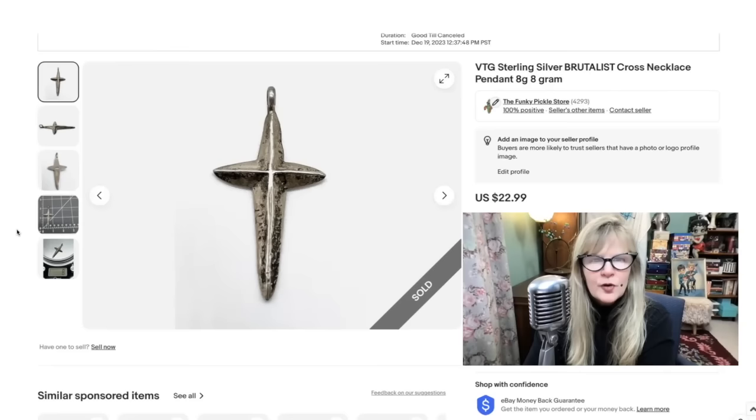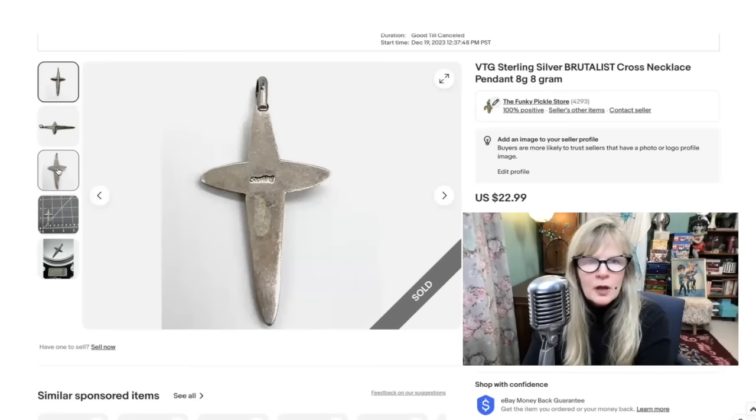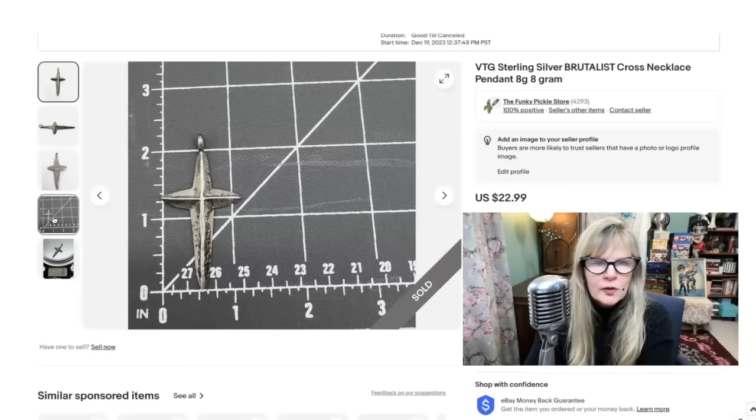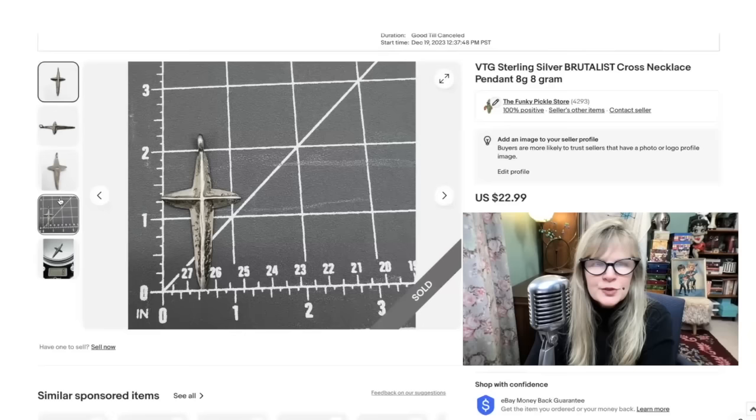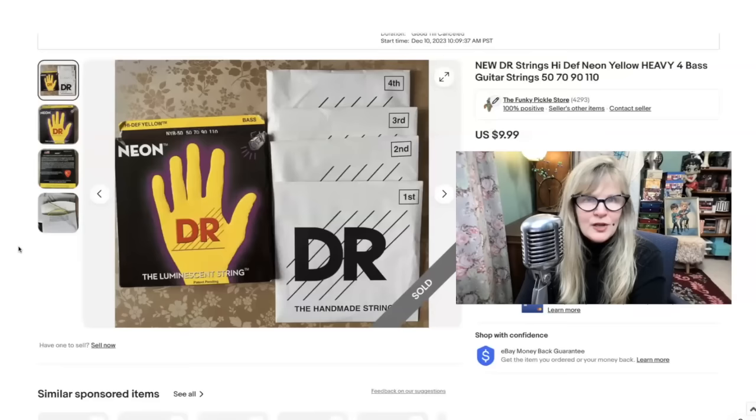I've had this item for a very long time. This is sterling silver. I love the modernist look of this — it's a nice big item. I never wore it. I bought it from somebody who used to have a store in Arizona — I bought their entire collection. Some nice weight: eight grams. Sterling silver, neat item. Definitely in the money on that collection by a lot. Sold this for $23, pure profit.